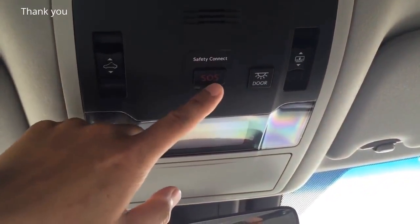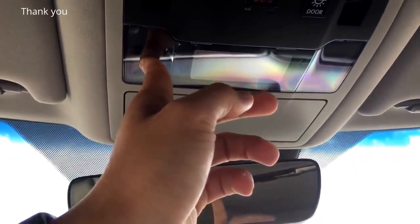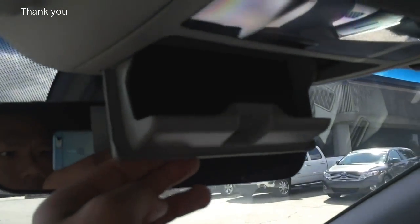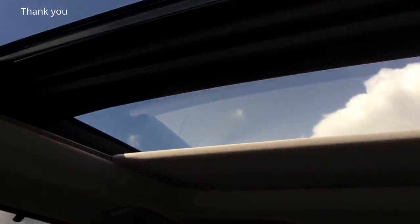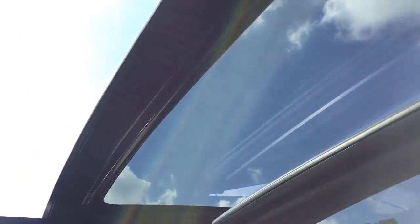On top you have the safety connect button to use in case of an emergency. There is also the heat-sensitive interior light — just touch it and it will turn on and off. There's your sunglasses holder. Located side by side, you have the one-touch open/close panoramic sun shade to block out the sun, and to the left you have the one-touch open/close and tilt for the panoramic sunroof. Let's walk outside to show you how it looks from the outside.